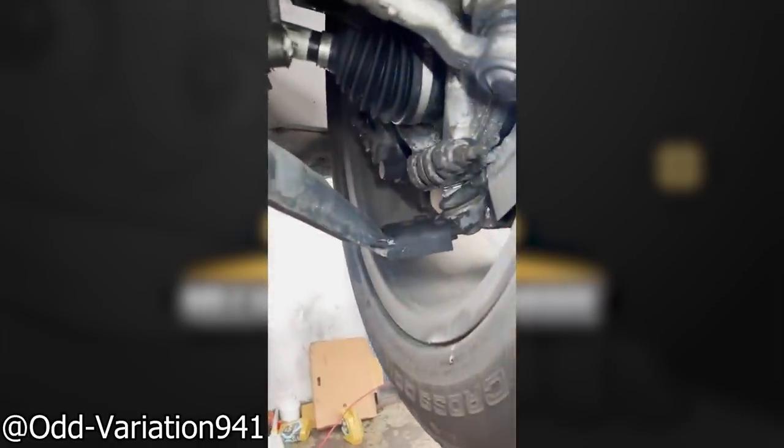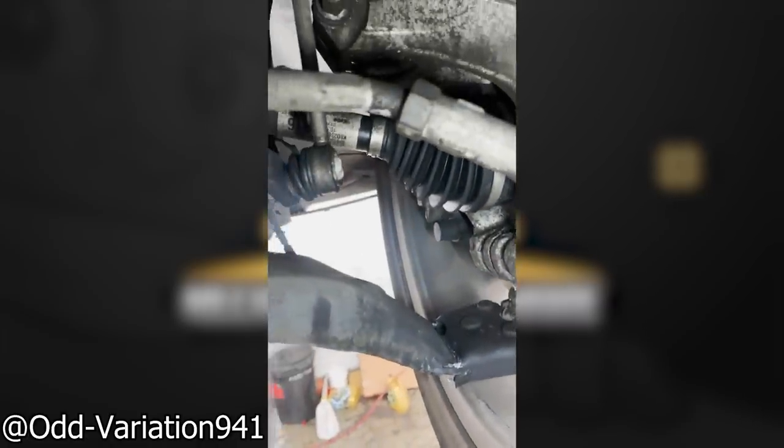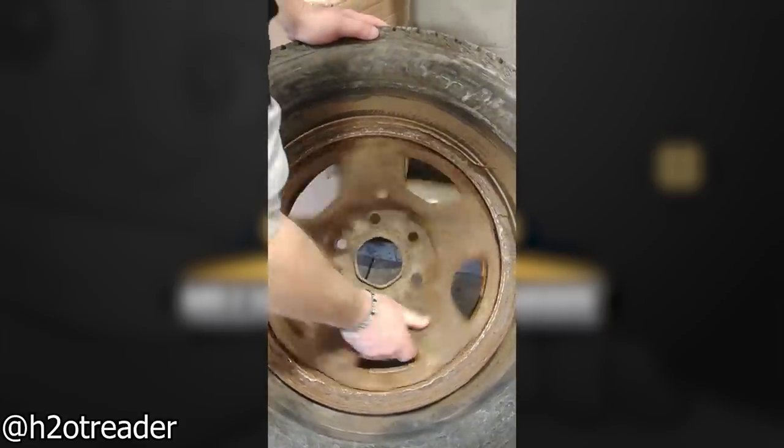Customer states their steering feels weird after they nudged a curb. It's going to cost them more than it probably hurts. Look at that - world's first spinner.